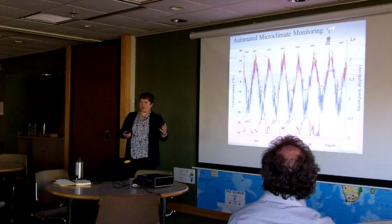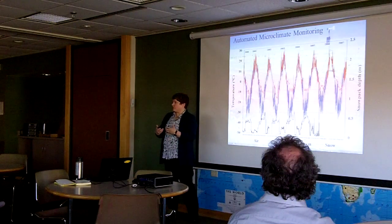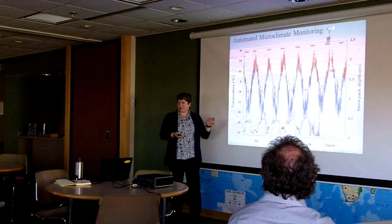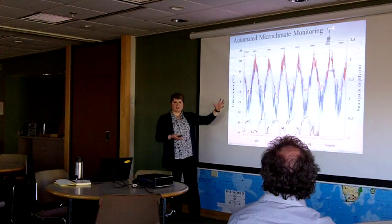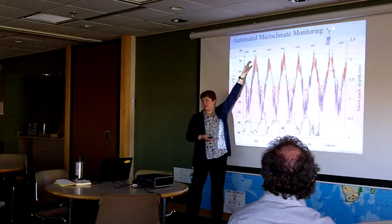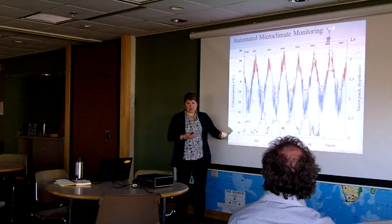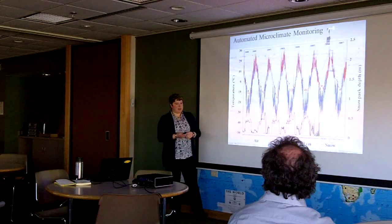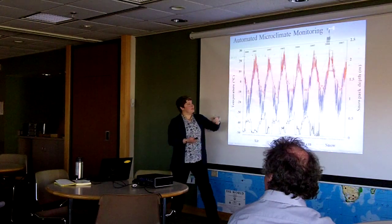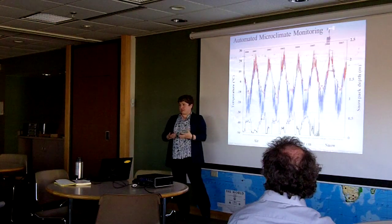This is what we look at for one particular site. Across the bottom is months of the year; on the side we have temperature in degrees Celsius. The blue line is air temperature — no big surprise, it's cold in winter and not so cold in summer. The zero centimeters line is right at the ground surface — the temperature at the vegetation-air interface. One thing you quickly notice is that in summer the temperatures are very similar to each other, but in winter they're very different — almost 30 degrees in some cases — because of snow on the ground.